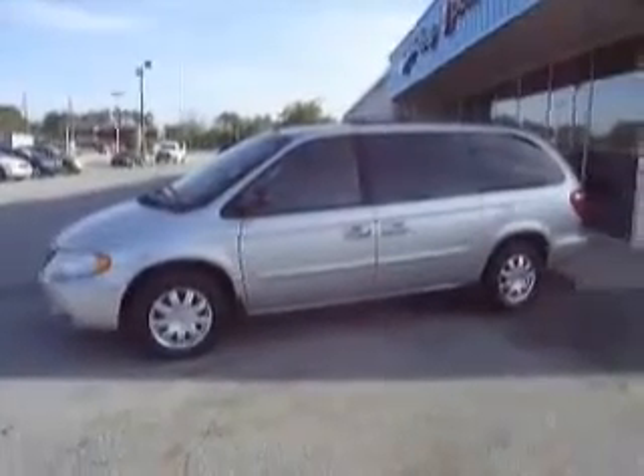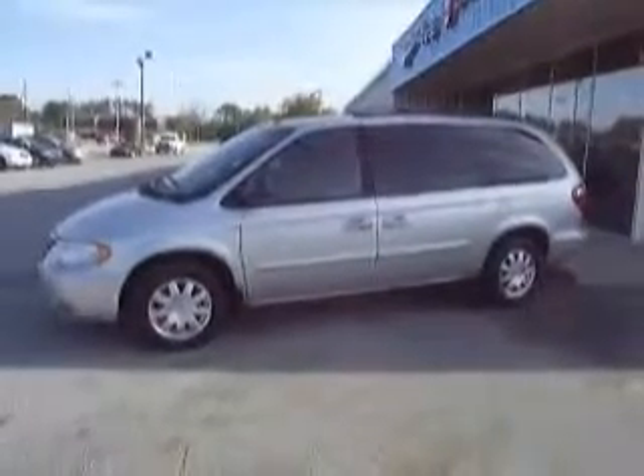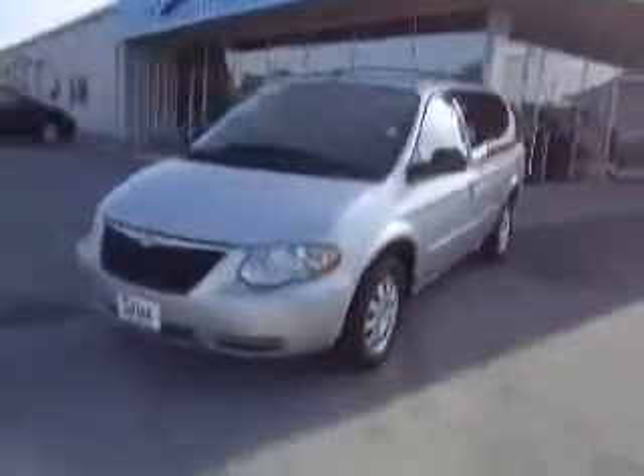Here we are yet again at Kohler Chrysler Dodge Jeep, and for your viewing and driving pleasure we bring you this gem: a 2007 Chrysler Town & Country Touring, only 33,000 miles. This spring model has a 3.8 liter V6 paired with a smooth six-speed automatic transmission, silver in color as you can see, and she is outstanding.